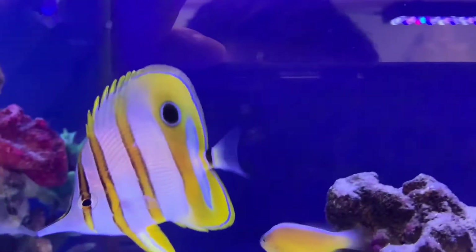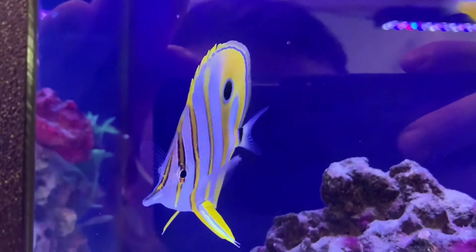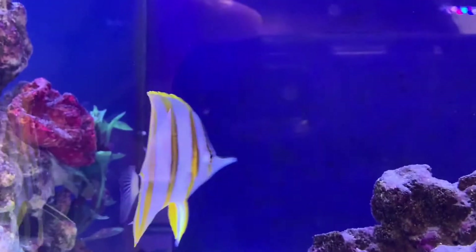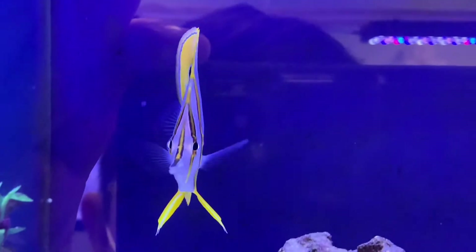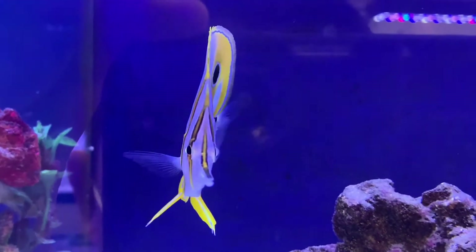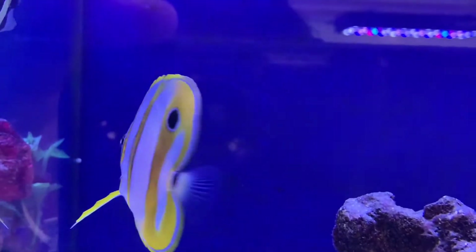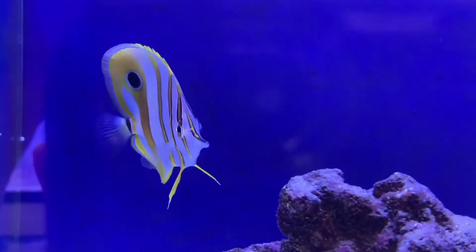These guys are one of the few reef-safe butterfly fish. They have beautiful colors that go throughout their bodies — that beautiful yellow. This one right here is not timid; he's ready to go into your aquarium and be great in any community tank. These guys are really good at eating aiptasia. If you have that nuisance anemone throughout your aquarium, these guys will pick at it and clean it off the rocks. I definitely suggest going by and picking this guy up.